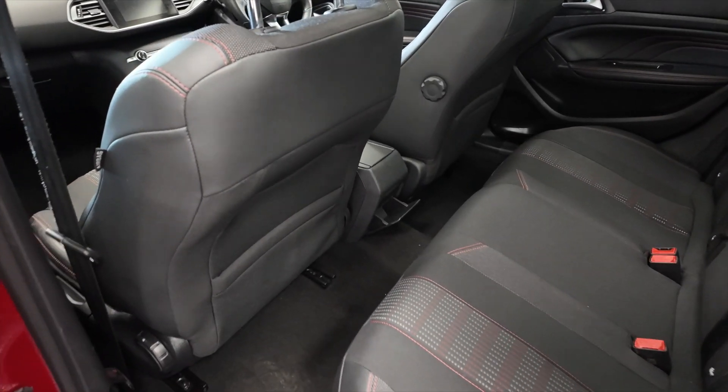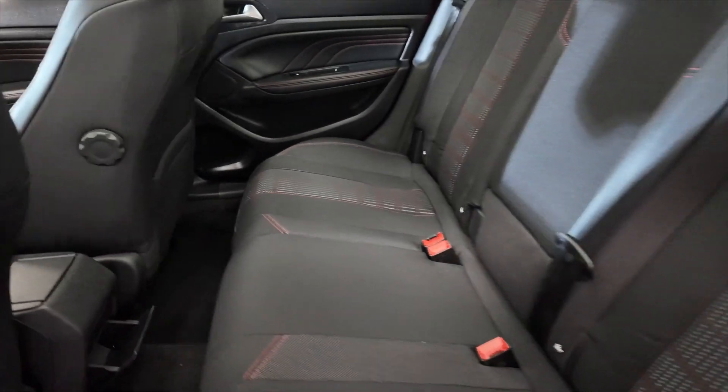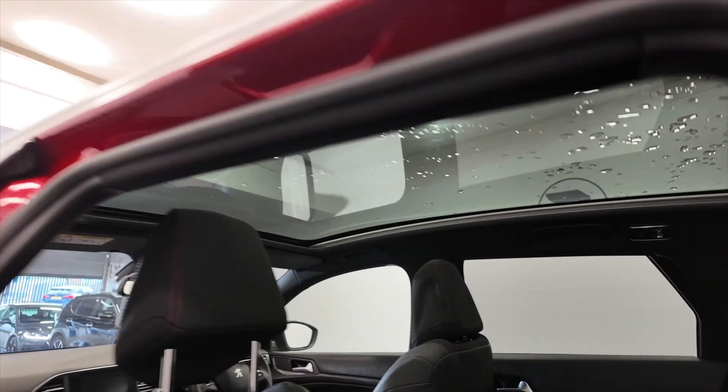Lots of legroom and headroom for your rear passengers. We've got a folding armrest there with cupholders. What makes this car feel even larger inside is that fantastic panoramic glass roof. Really nice that.